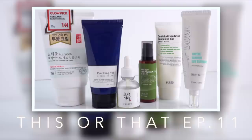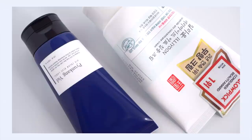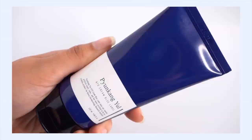First up, Pyunkang Yul Edo Cream Blue Label versus Illyoon Edo Concentrate Cream. These are two super nourishing and gentle moisturizers that have ceramides in them and are really marketed towards sensitive skin. Let's explore the Pyunkang Yul Cream first. This is a shea butter based moisturizer, which is really important to know because this is different than the Illyoon. It's very moisturizing and nourishing.